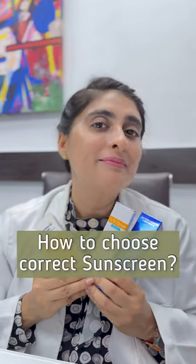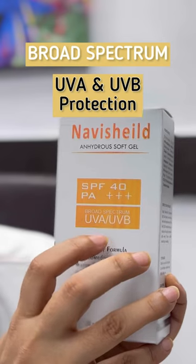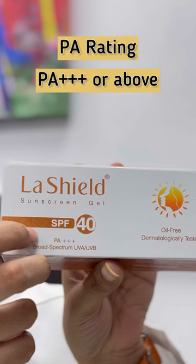Which will be the right sunscreen? You should use SPF 30 or higher, which should protect the broad spectrum UVA and UVB, PA triple plus rating.